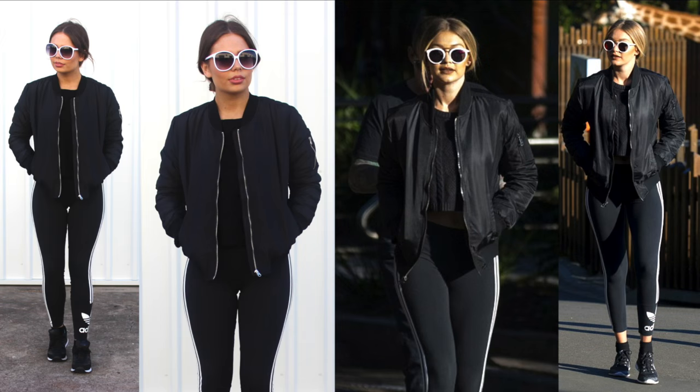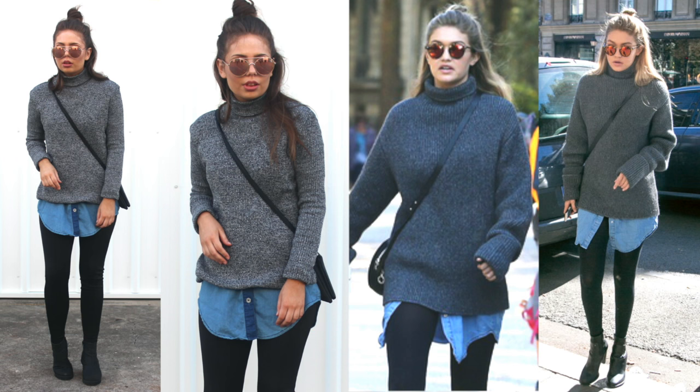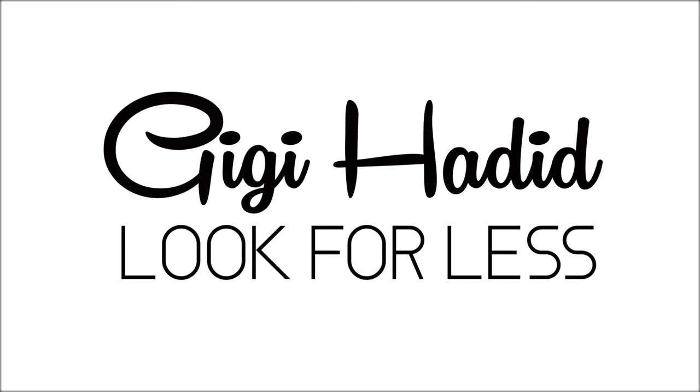Ola guys, it's Katie and welcome back to Steal the Spotlight. As promised, I am back today with a Gigi Hadid style steal, so let's jump into the four outfits I've recreated.